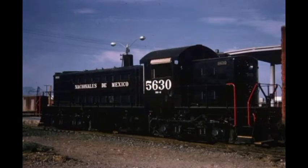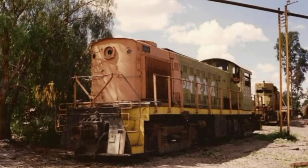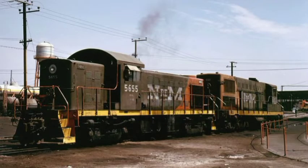Estas máquinas tenían un motor de 4 tiempos con 6 cilindros en línea, turbo cargado, modelo 539, que producía 1000 HP de potencia, y sus ejes motrices eran 4.